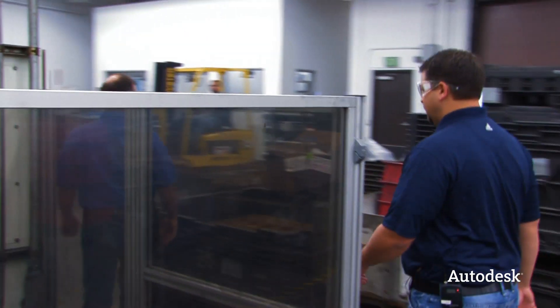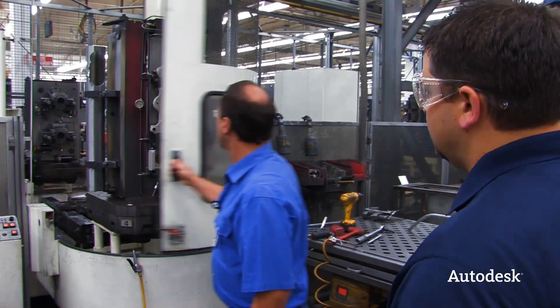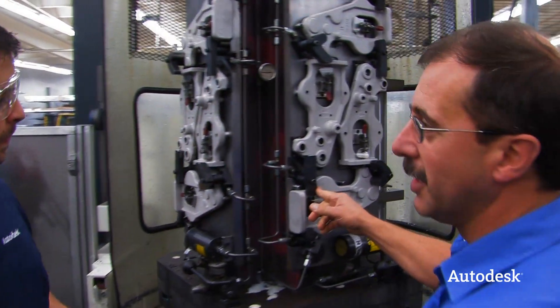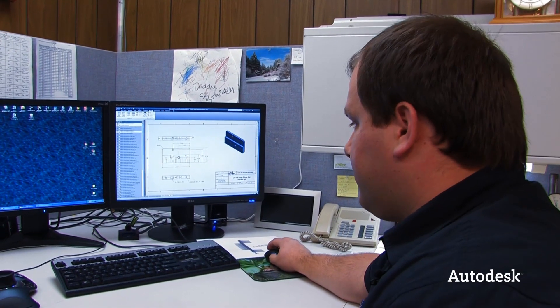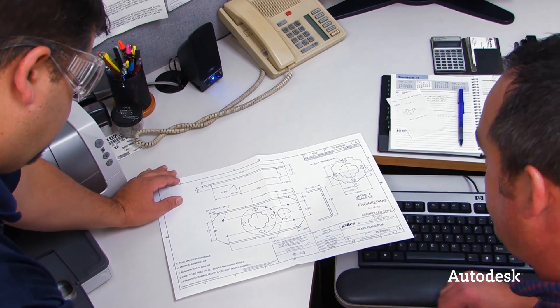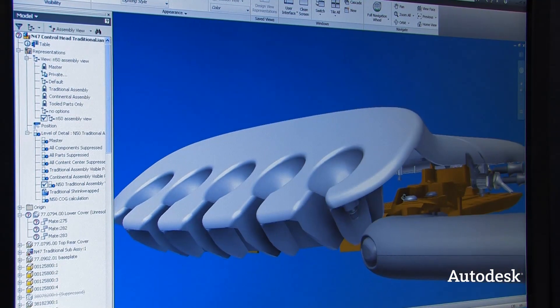During my initial tour of the factory, we stopped at the assembly floor, and it was pointed out that each assembly team member works every station. This has really served as an analogy for every aspect of the business, in that nobody tosses anything over the wall. Each deliverable, be it engineering model, machining code, or assembly instructions, must meet the same quality standard they expect out of the actual product.